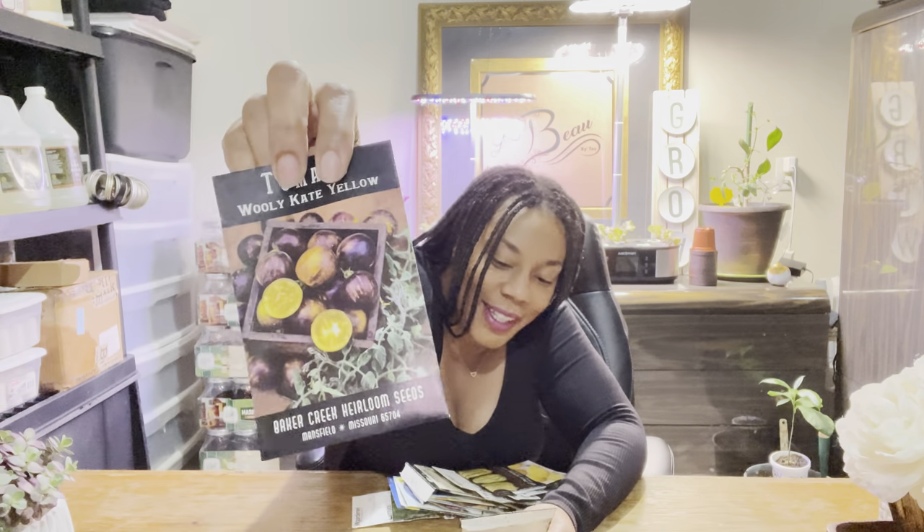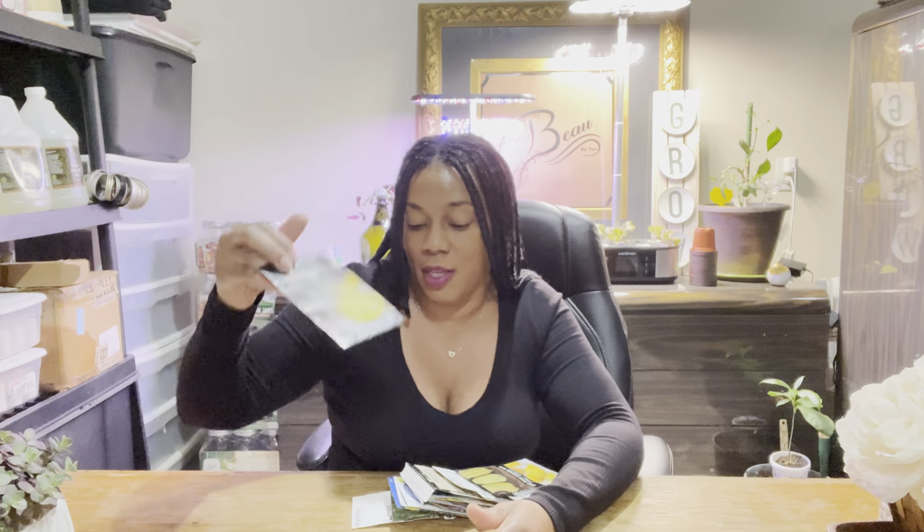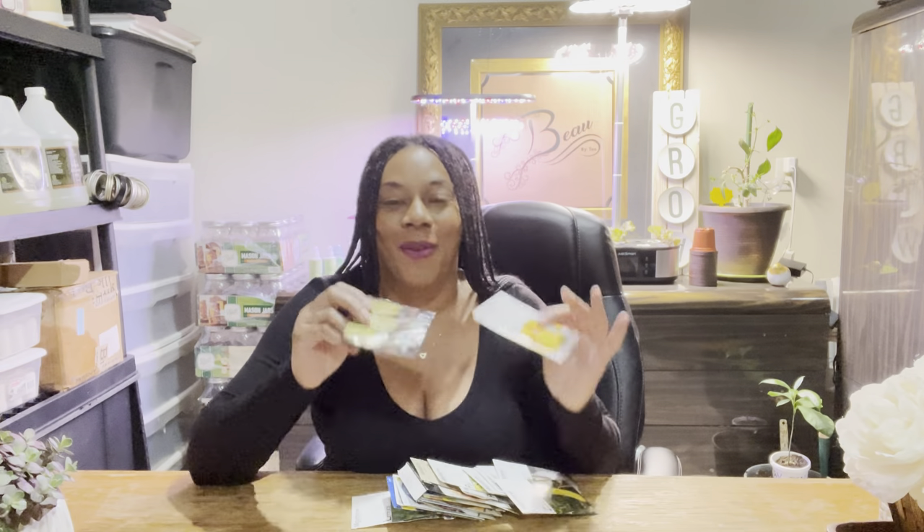And this one is a Woolly Cake Yellow — gorgeous, gorgeous tomato. I picked up another gorgeous tomato that I'm absolutely so happy to have. The next thing you guys can get planted in the month of April is definitely squash.